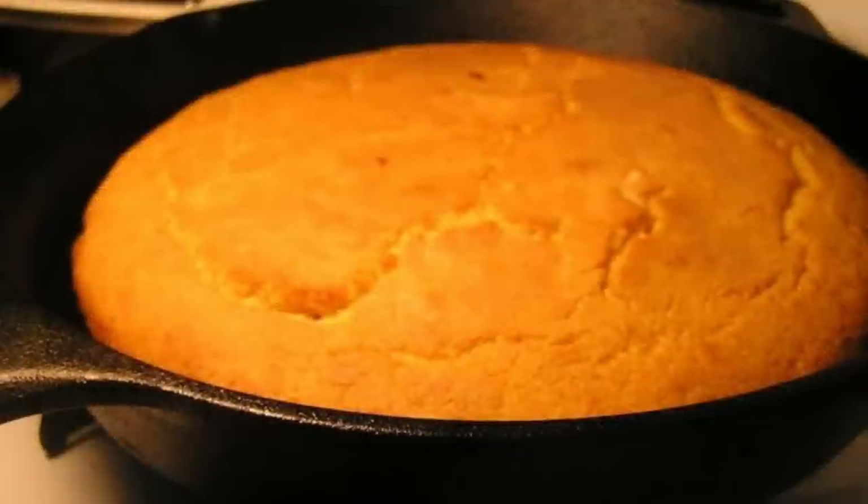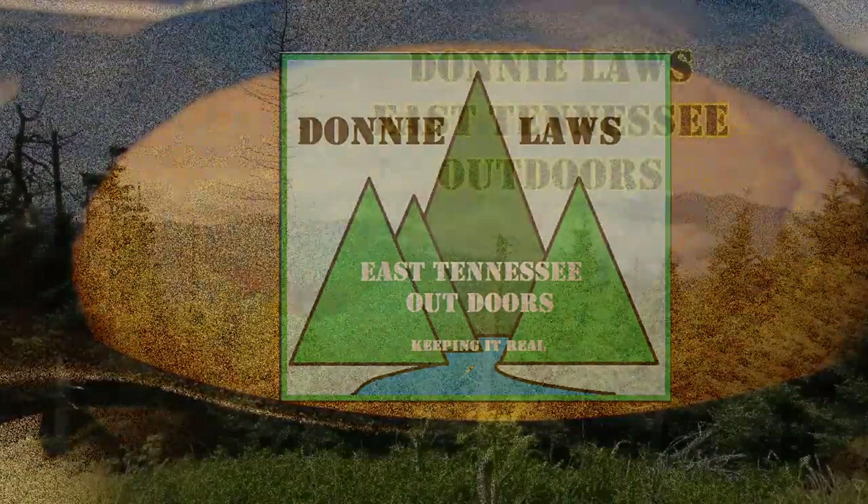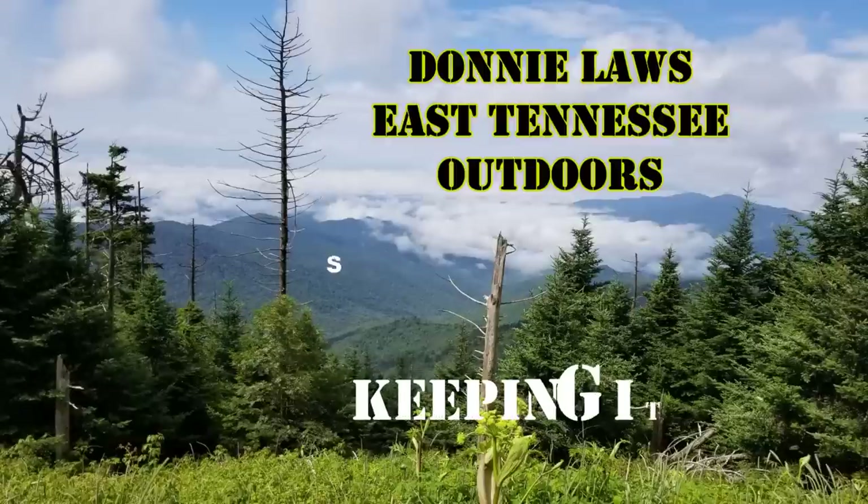And there ain't nothing better than a good old hot pan of cornbread and some butter — oh man, that's good eating. So I want to thank you all for watching. Hope you enjoyed. God bless, and I'll see you next time.